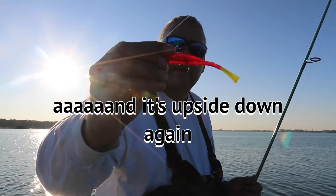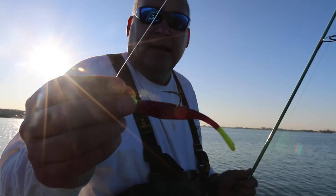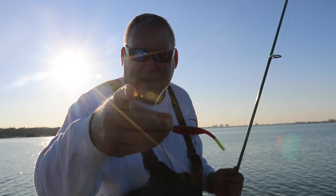As you can see, this is the plum speckle. Working it back — pop, pop — let it sink. Seems to be working very well today. Thanks for joining us. Tight lines.